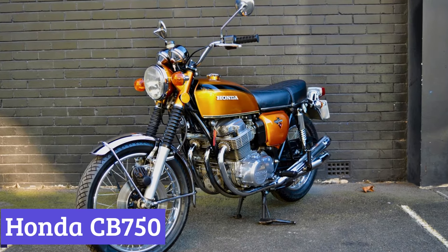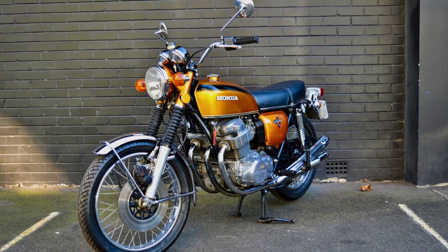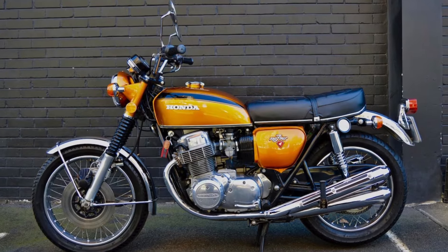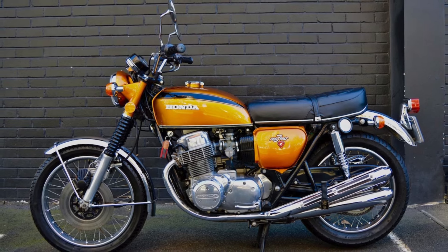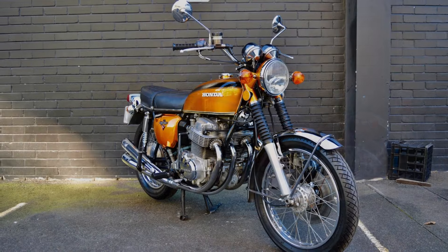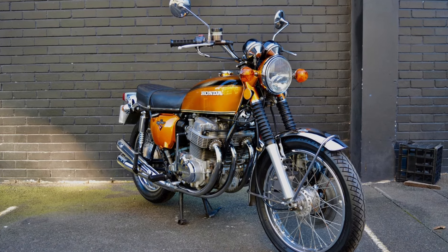Number 3: Honda CB750. The Honda CB750 isn't just a motorcycle — it's a history lesson on two wheels. Debuting in 1969, this machine was a game-changer. Forget clunky British bikes; the CB750 was sleek, boasting a revolutionary four-cylinder engine that put out a respectable 67 horsepower. That might not sound like much today, but back then it was enough to turn heads and leave rivals in the dust.